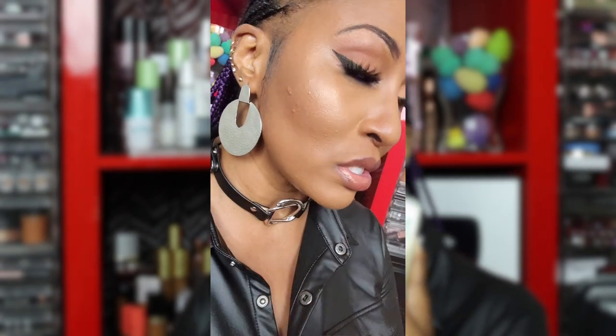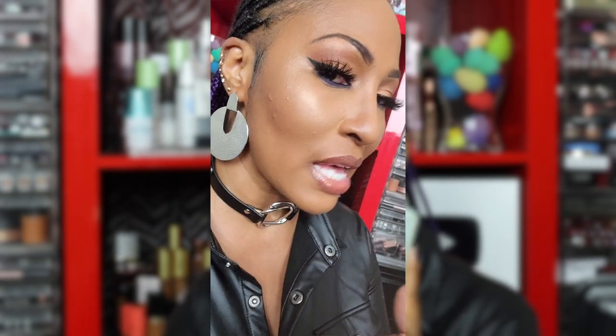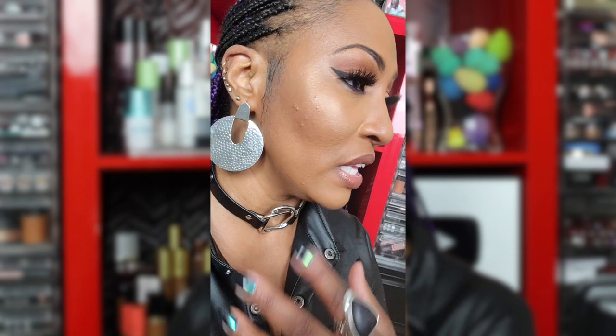I'm going to record a close-up with my phone this time — the other camera's battery isn't charged since this was a random filming day. In this close-up you can see the coverage all around the bumps and everything. It really has done some great coverage, and I did not correct that area. The color selection matches me really, really well.